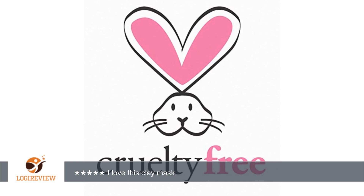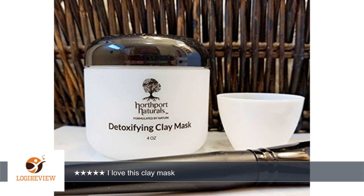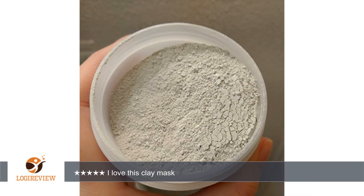I love this clay mask. It provides the deep clean, skin clearing benefits that I've always been after without overdrying my skin. It is also very affordable compared to some other products out there and works way better. I also like that it comes in powder form, so every batch I mix up is fresh and one container lasts a long time.